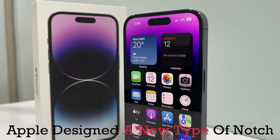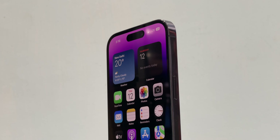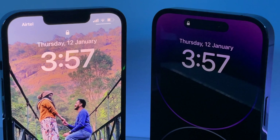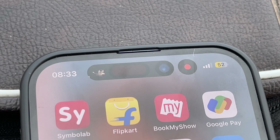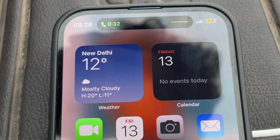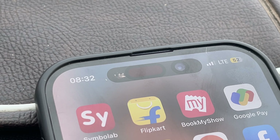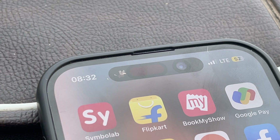Apple designed a new type of notch and named it Dynamic Island. Basically, what it does is differentiate the 13 Pro from the 14 Pro, and the integration for the island was fun, which grabbed the attention of users. The island integrates with different apps in different styles, and it is one of the fun but not so useful features on this phone.